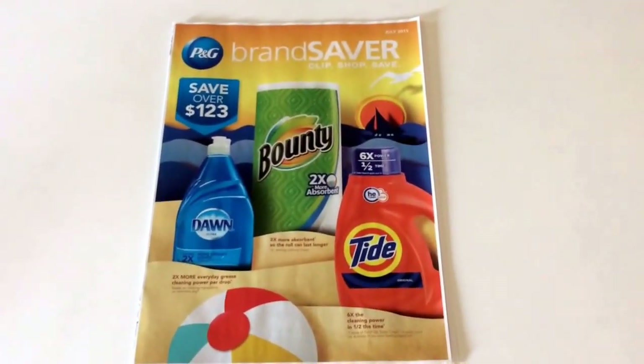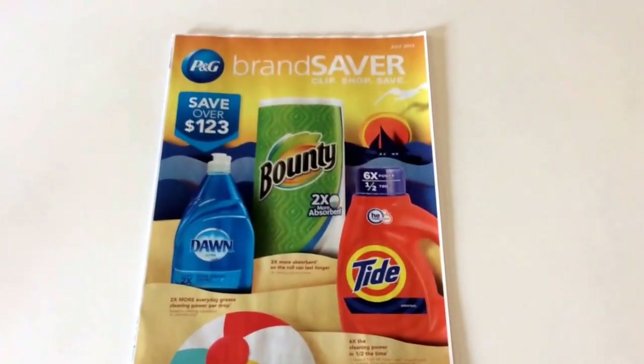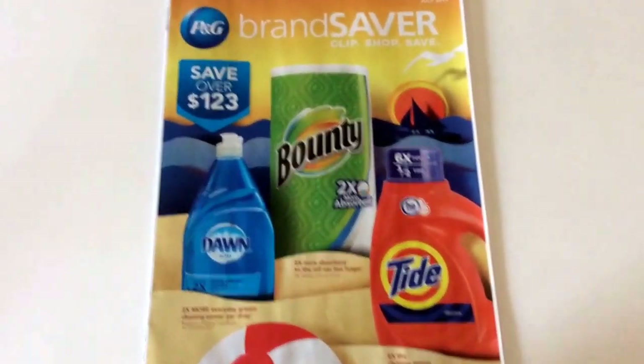— usually comes out at the last week of every month. But with the holiday, they bumped it up to the first week in July. So keep that in mind when you're couponing, look for the P&G Insert. It usually comes with other inserts, but because of the holidays, I guess that's why we're just getting the one insert this week. So let's go ahead and take a look.